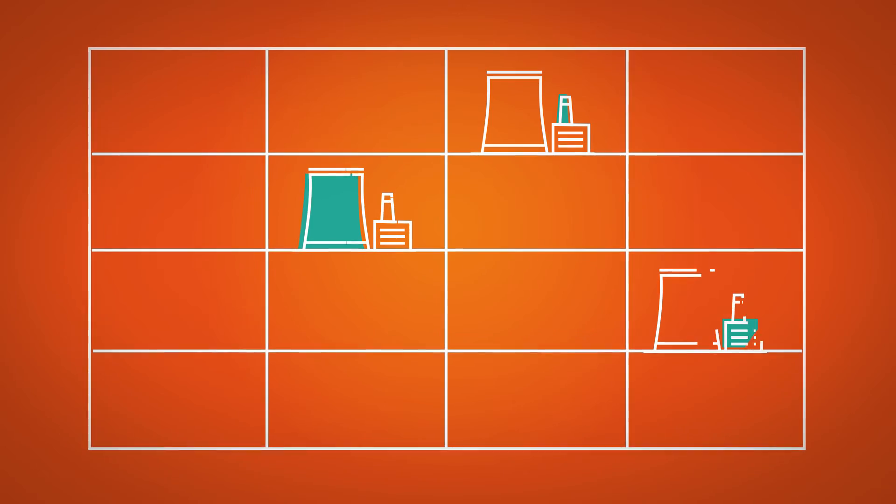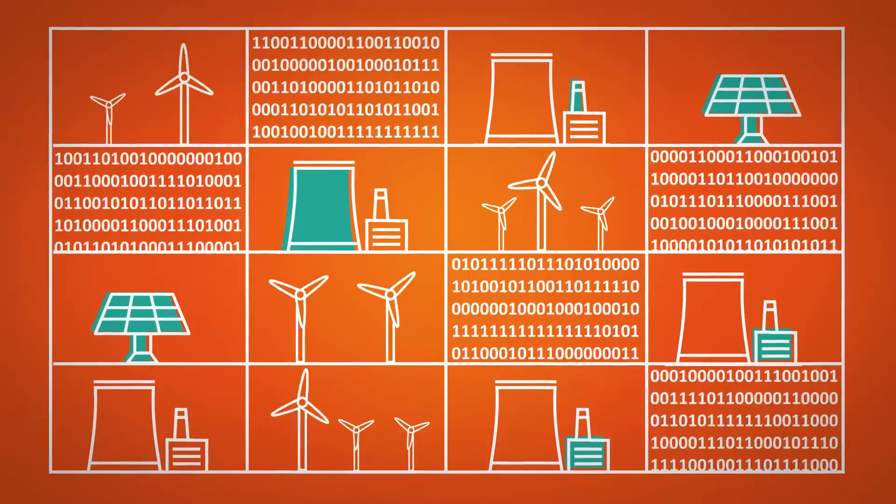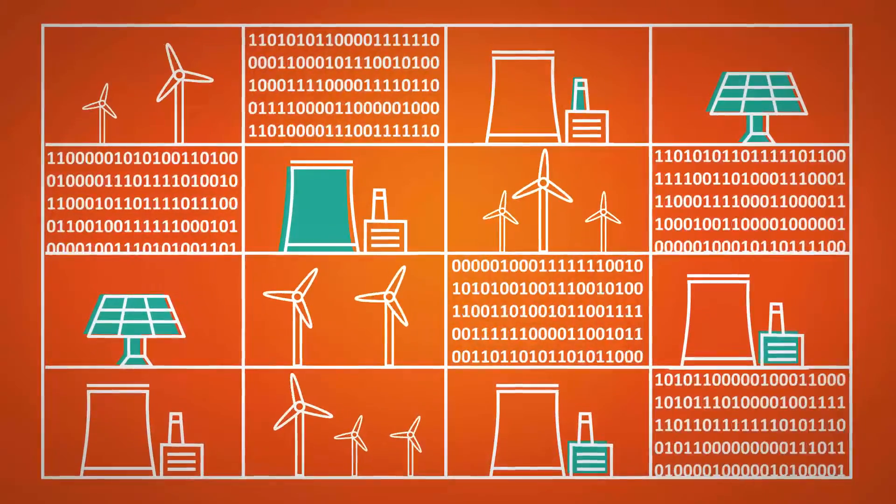Yet today, as generation decentralizes, as renewables expand, and as digitalization makes grids smarter, we need increasingly flexible balancing reserves.